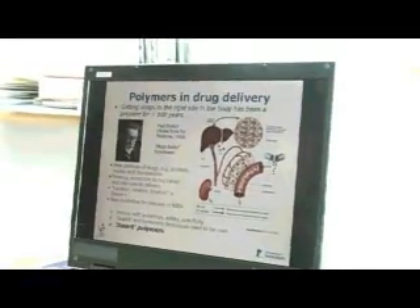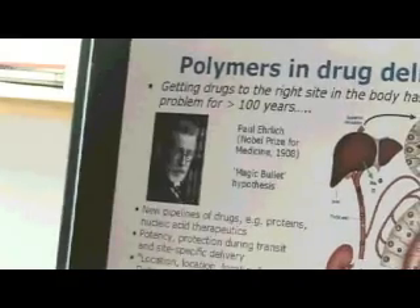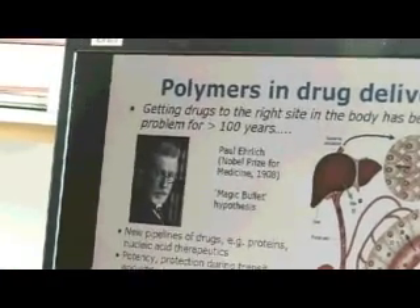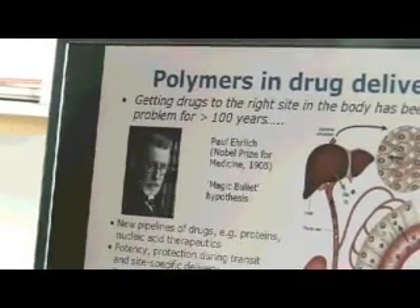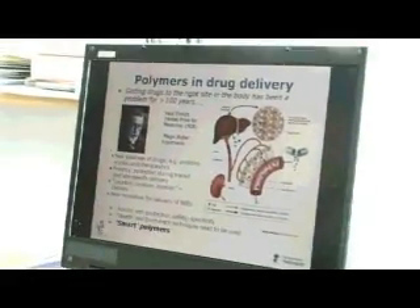I always put a bit of context behind it — this cheery looking guy, Paul Ehrlich, he's behind the magic bullet hypothesis, which I think many people will have heard of. And that's really this idea that you can selectively kill a diseased cell, and to some extent that's what we try and do.